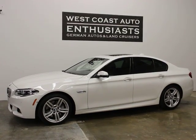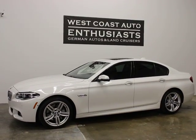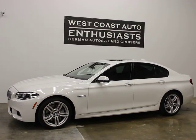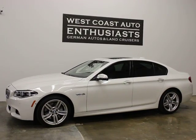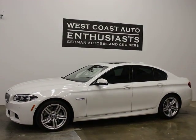Thank you for visiting West Coast Auto Enthusiast. Today we're featuring a 2014 BMW 550i X-Drive M Sport sedan. It's a clean title, clean Carfax, single owner car. We can finance this car through Alaska Federal Credit Union and we can extend the warranty out to 100,000 miles, and we welcome trades.